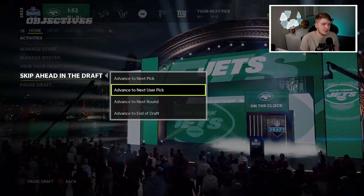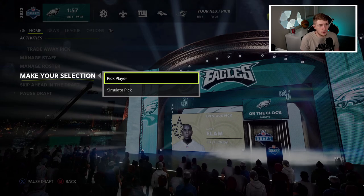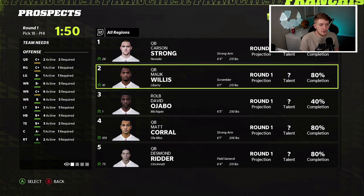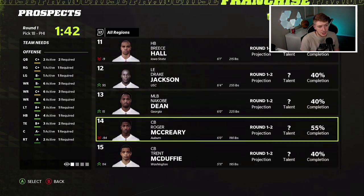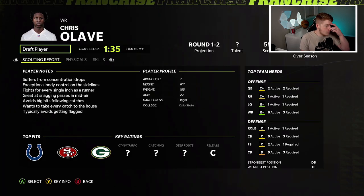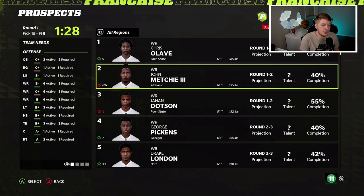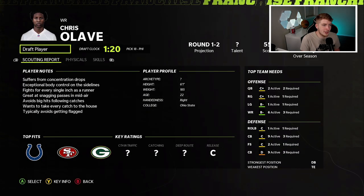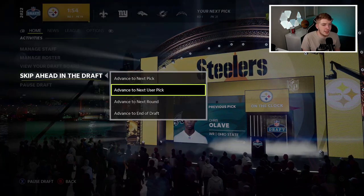With pick number 18 I'm looking at wide receiver primarily. Chris Olave is here — you also have Malik Willis, Amard Garner, and Jameson Williams. Looking at all the wide receivers: Chris Olave, John Metchie III, Dodson, Pickens, Drake London, David Bell, Justin Ross. I think I've got to take Chris Olave out of Ohio State and bring him into Philadelphia as our brand new wide receiver opposite DeVante Smith.